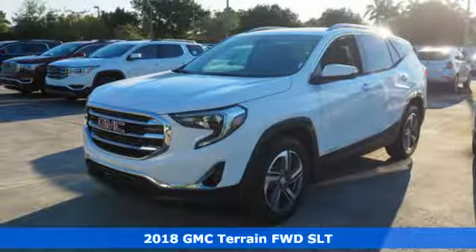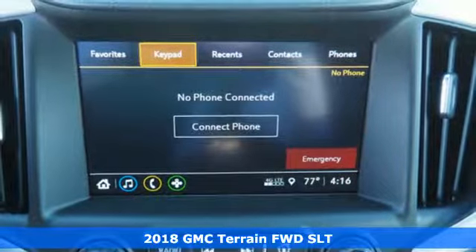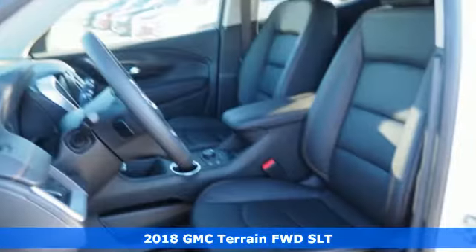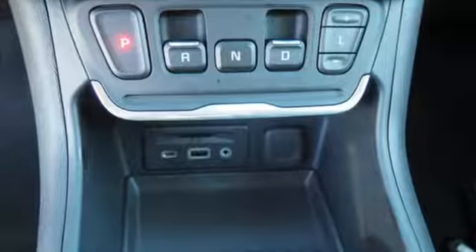Here's a 2018 GMC Terrain. GMC built this Terrain with you in mind. They gave it a turbocharged engine so you could have fun, and StabiliTrak Hill Descent Control and the Traction Select System so you could stay safe.